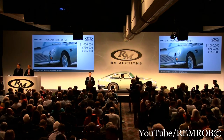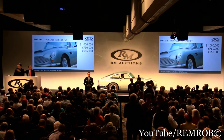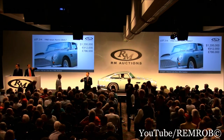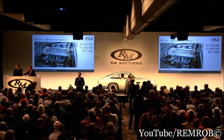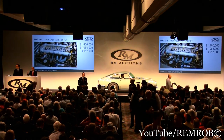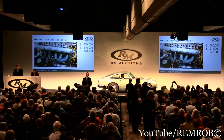At one million dollars — do I have a million two hundred thousand? Thank you. One million two hundred to the left-hand-drive DB4 GT. Do I have a million four hundred thousand? Thank you — million four hundred. One million six hundred thousand already. Now one million eight hundred if you like, sir?